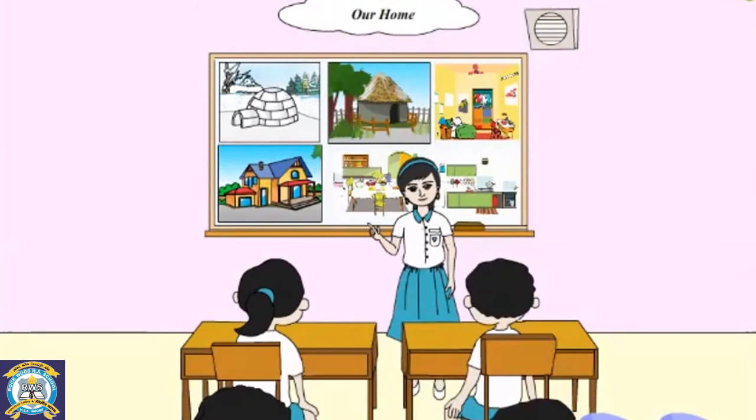So today, we have learned why we all need a home and also about different kinds of houses.